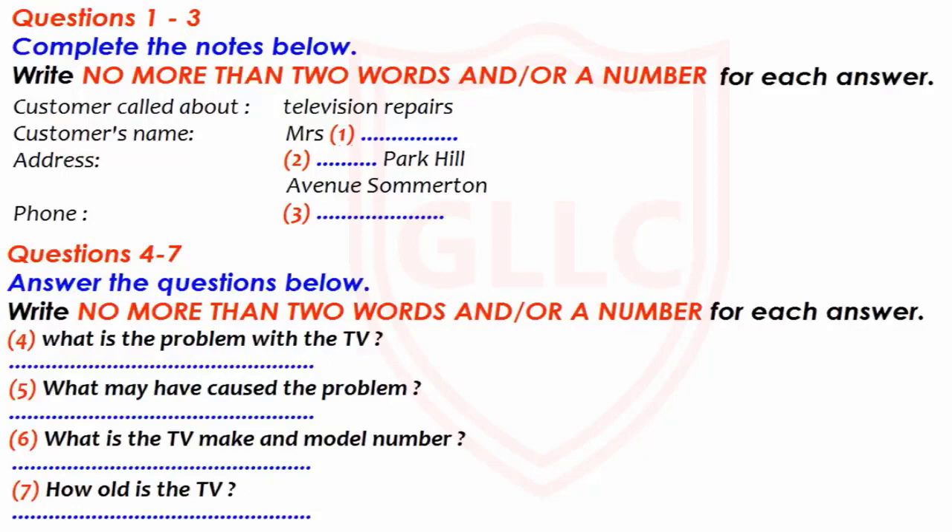And would you like my phone number? Yes, please. It's 765-482. 428? No. 8-2. Okay. Right.